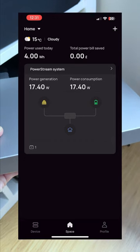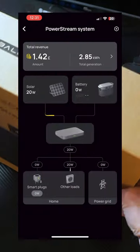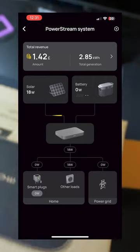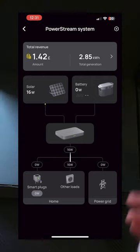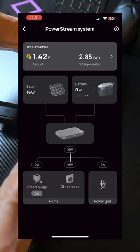During the recording I see power output in between 16W to 20W, and the total power generated by lunchtime on that day so far was 87Wh. Not too bad I guess.